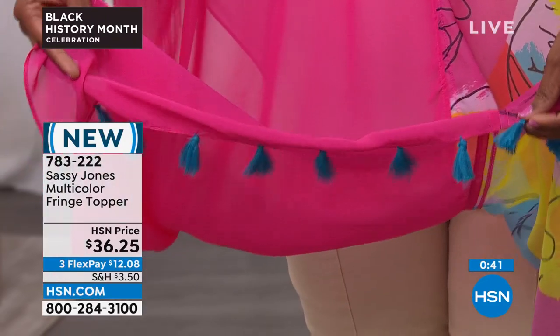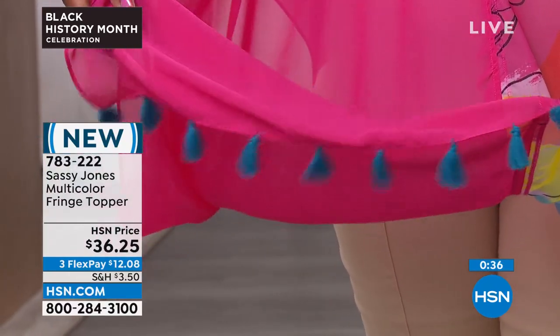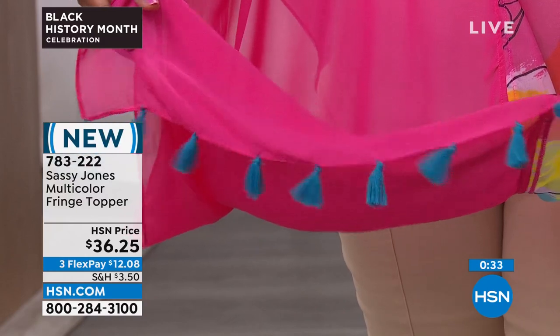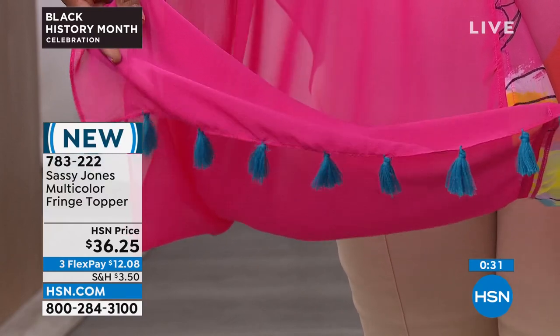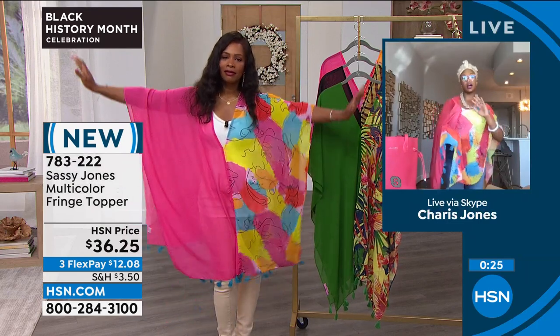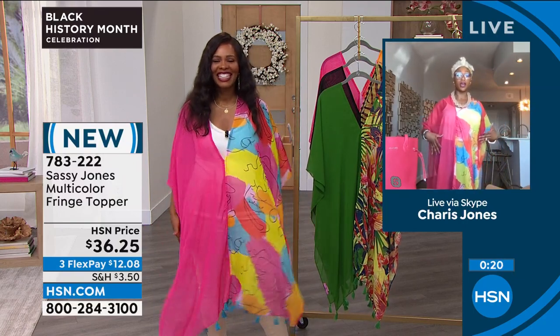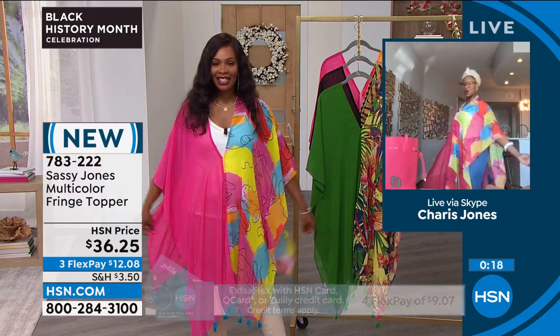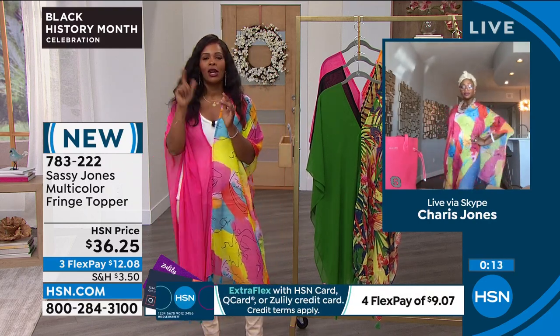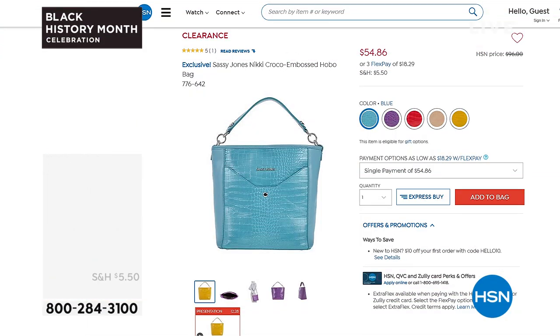This is a year-round piece. If you want to rock it to the beach as your cover-up, be my guest. Item number 783-222. This is one of those where if you don't get it, you're always going to be thinking about it — why didn't I get that one? So go for it. Coming up in the show, we've got several different bags to feature in different shapes. Here's a hobo bag — if you love this style, you'll love the colors from blue to purple to red, even tan and yellow. We've got a clearance price on that — over $40 off our regular HSN price. Item number 776-642.